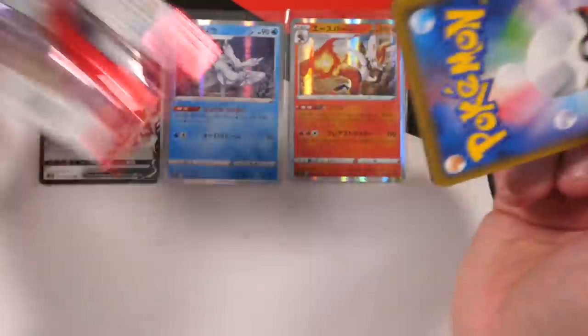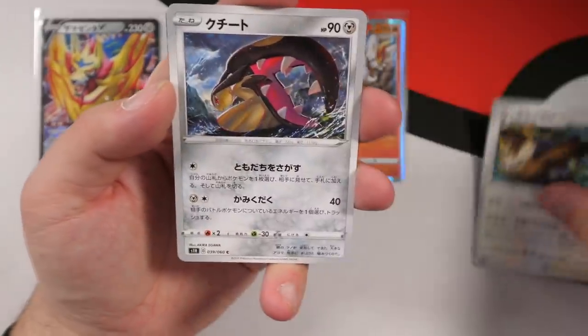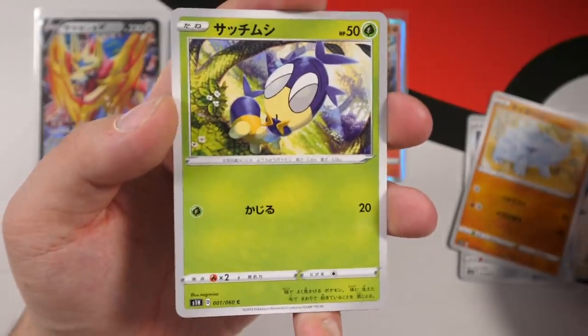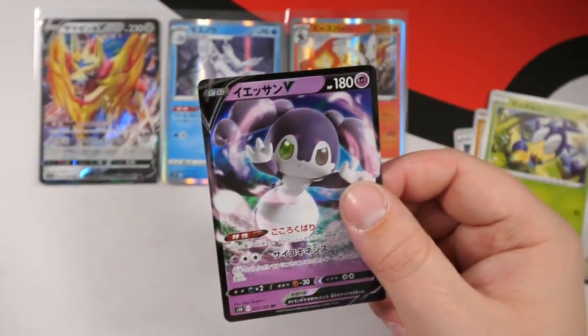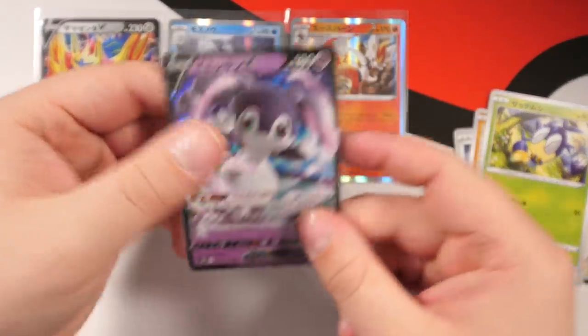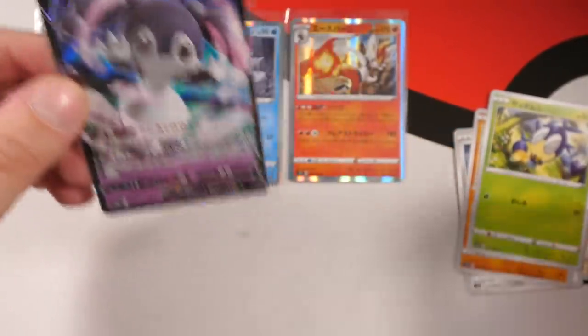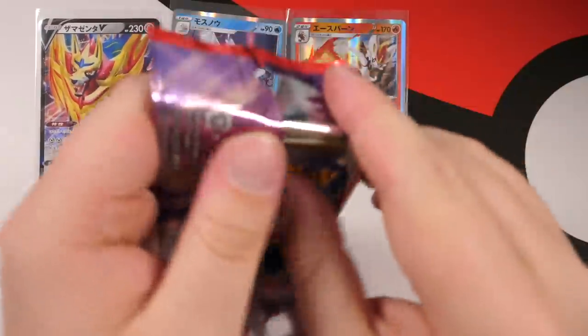I'm really enjoying this set. Next pack — Noctowl, Mawile, Rhyhorn, Blipbug — so cute — and then Indeedee. I don't really love this Pokemon but I do love this card — I like the design and how it's psychic. Watch this Pokemon actually be really playable in the games. Next pack — we're getting a lot of V cards. We have Snom again, a Wooloo — very cute, love that card — and Hitmonchan.